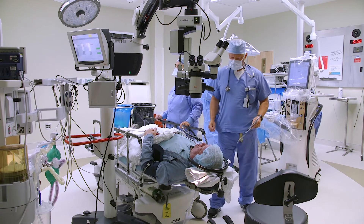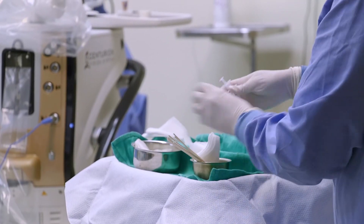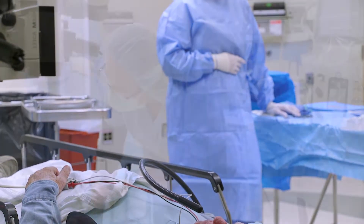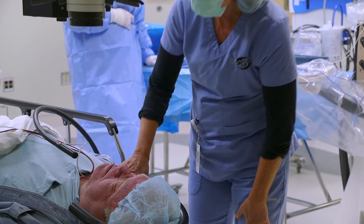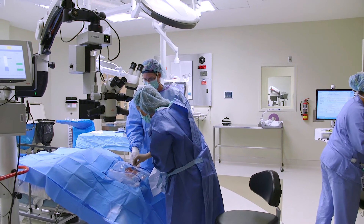We can do the surgery painlessly. We use eye drops now as our primary anesthetic. There's less trauma to the eye because our surgeries are so short, so patients' recovery time is a lot quicker and downtime from work is a lot less than it used to be.